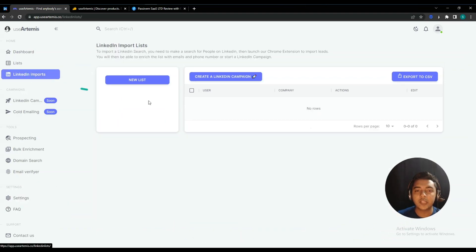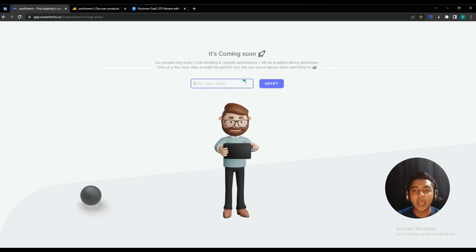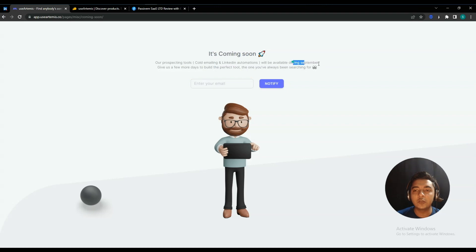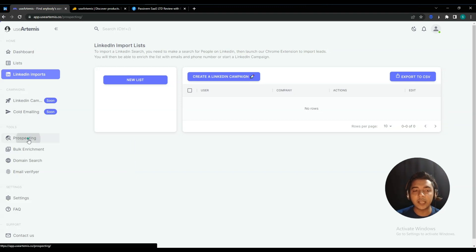They also have a LinkedIn Imports option, where you can import contact details of your targeted prospects directly from LinkedIn. However, this feature is not available yet. When the LinkedIn campaign feature becomes available, this LinkedIn Imports option will be available as well — they say it will be available in September of this year, so you have to wait until September 2022. By using this feature you can directly import contact details of your targeted customers from LinkedIn.